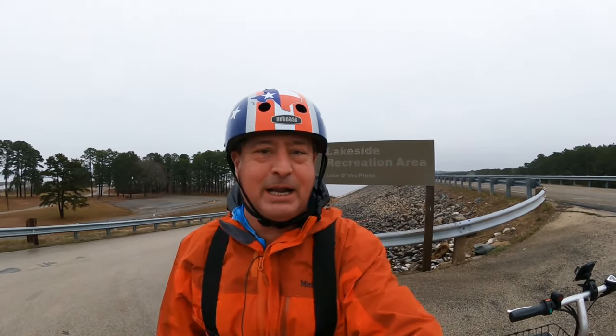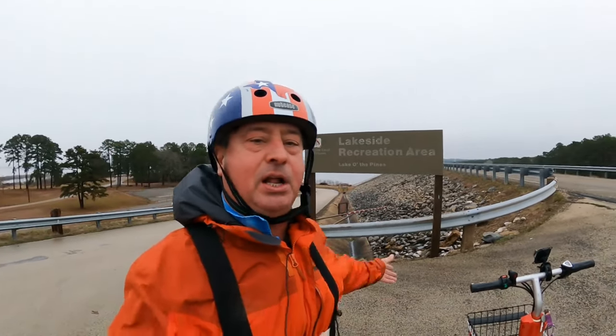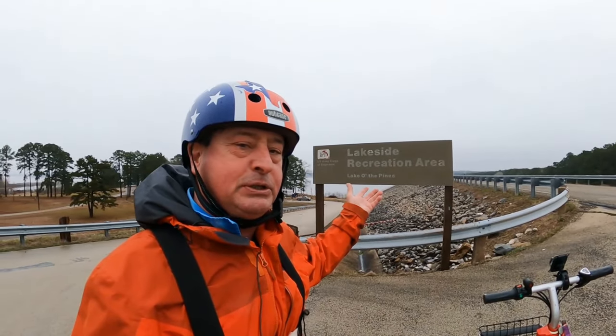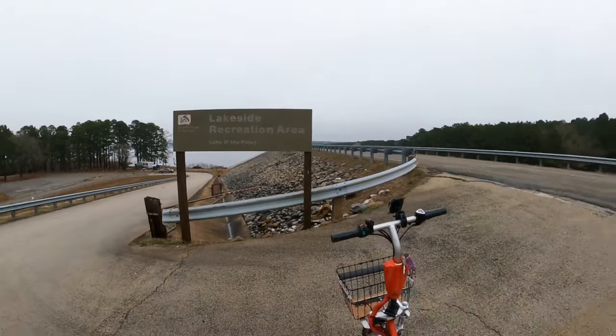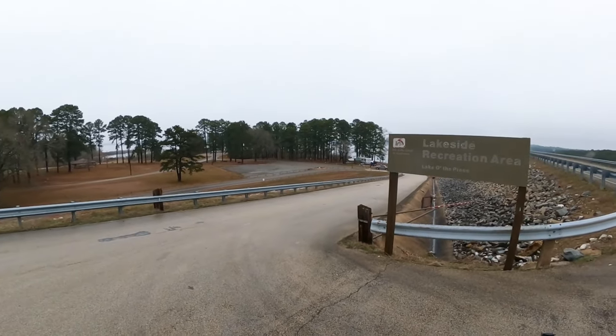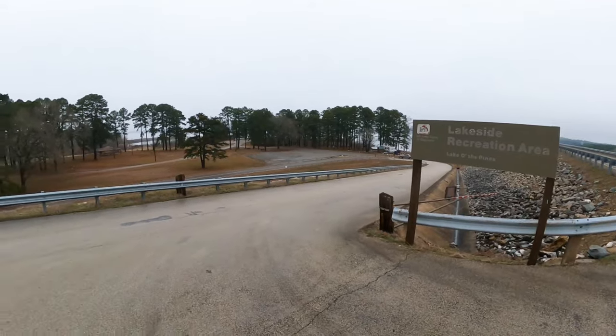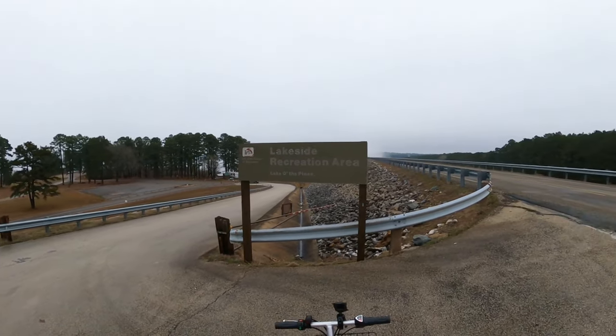Here we are again — I got another one. We are at the Lakeside Recreation Area, Lake of the Pines. This is the day use area. Fun place, it's where the fun happens. Got a little red. I got the GoPro Hero 9 with the Max Lens Mod. Best of all, I got you. So we're going to go for a ride.